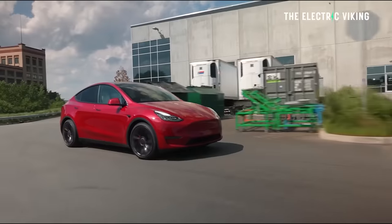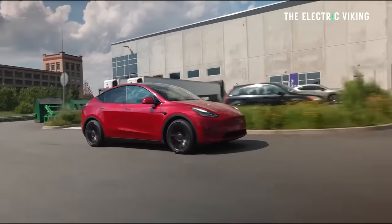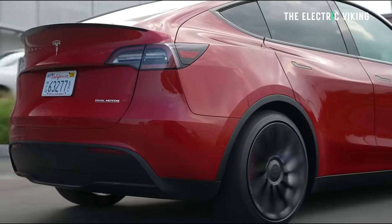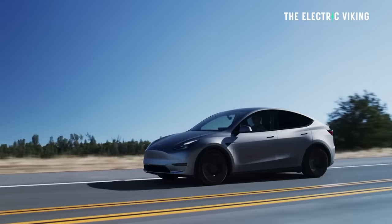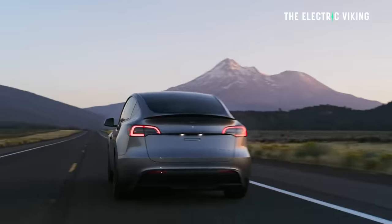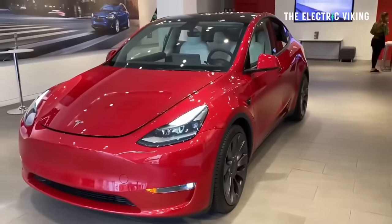We didn't get the interior changes either, for some bizarre reason. The Chinese version has LED lights on the interior with a similar dash look to the Tesla Model 3 Highland — we didn't get that. So the main changes are really just some blacked-out sections on the outside instead of chrome, and new wheels. Pretty disappointing. But what's not disappointing is the price reductions, which are pretty big — up to an $8,500 discount on the Tesla Model Y.